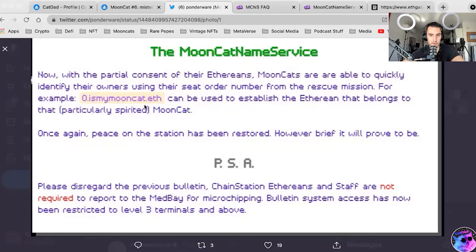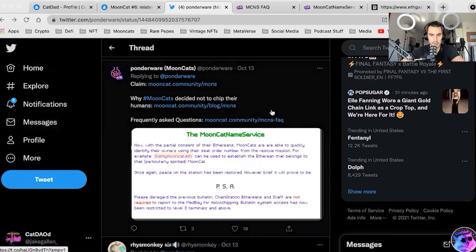PSA: Please disregard the previous bulletin. Chain station Ethereans and staff are not required to report to the medbay for microchipping. Bulletin system access has now been restricted to level 3 terminals and above. Basically saying you're not required to claim a subdomain, but there may be some benefits in the future that Ponderware will introduce.